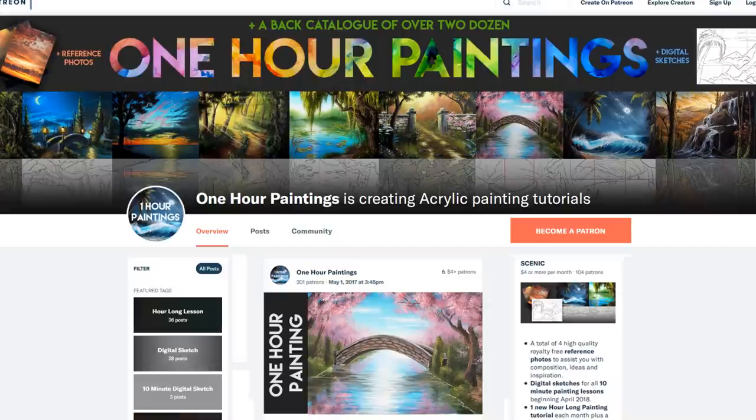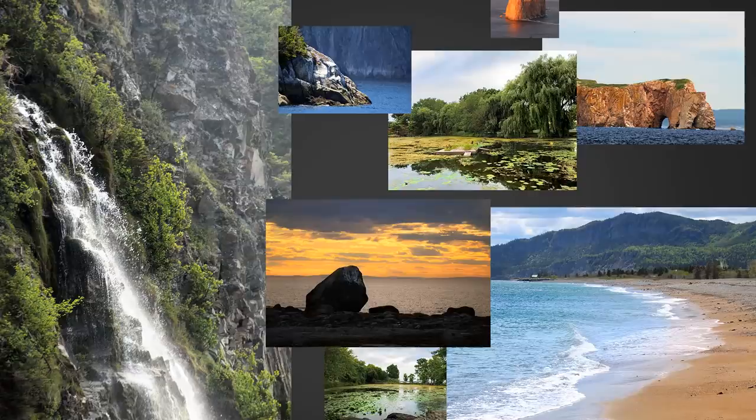On the note of Patreon, if you are enjoying this lesson, if you feel like you're learning a lot and you'd like to support the channel, the best way of doing that is over on Patreon because it also gets you access to the exclusive hour-long lessons you can't find anywhere else. You also get the digital sketches and the reference photos. At the Alpine level, you get exclusive access to the Facebook group — please share your work that we do here today over there. We can give each other ideas, improvements, and little critiques.